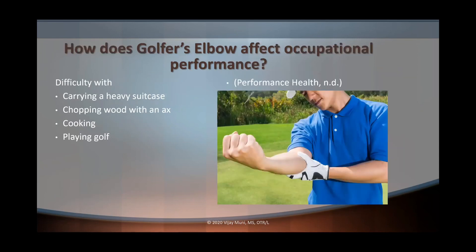How does golfer's elbow affect occupational performance? Depending on the person's daily occupations, we might see difficulty with playing golf, cooking, chopping wood, or carrying a heavy suitcase. These are some of the different activities this individual may have difficulty with — it really depends on them and what their daily activities are.